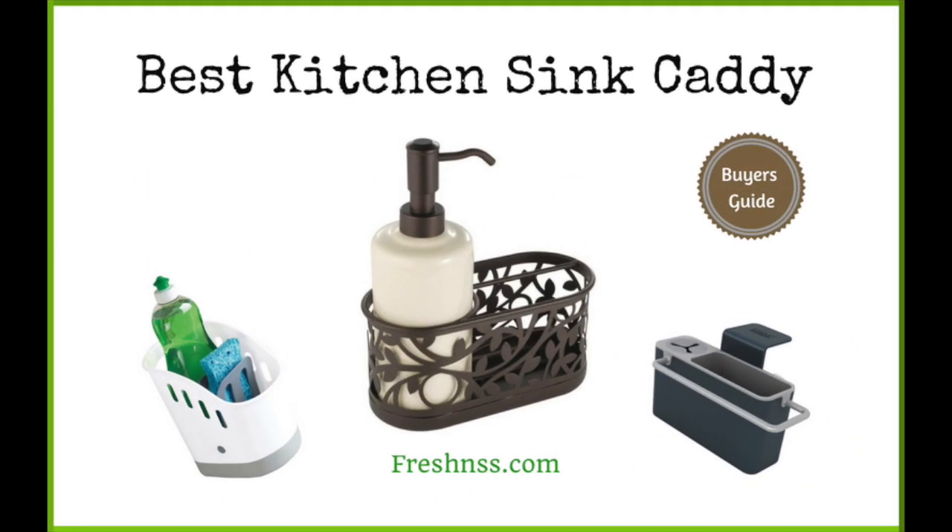And now for thefreshness.com final thoughts on finding the best kitchen sink caddy: keeping your kitchen sink clean and decluttered is one sure way of ensuring that things move faster when it's time to prepare a meal or wash up. You could do this by adding a kitchen sink caddy to your household.